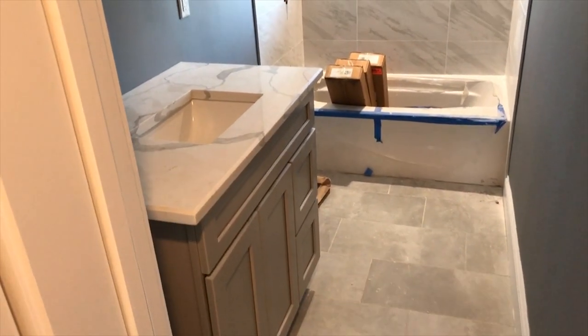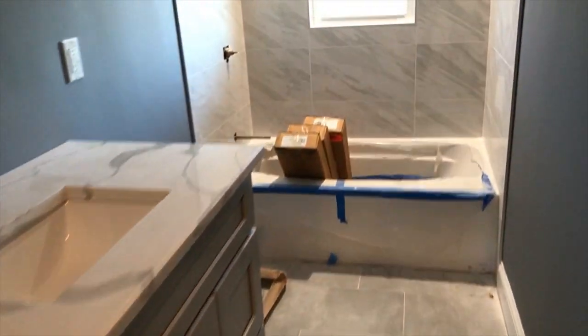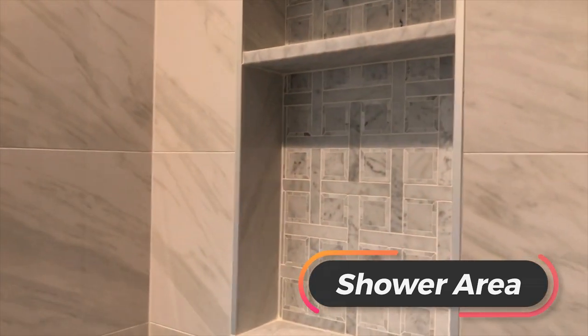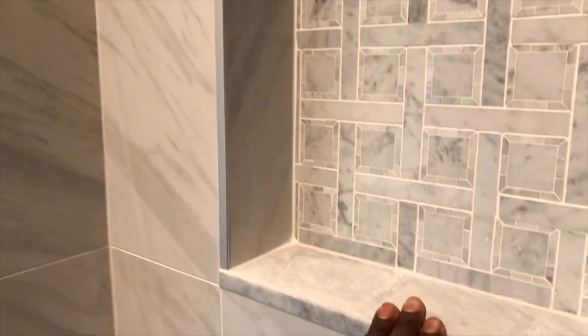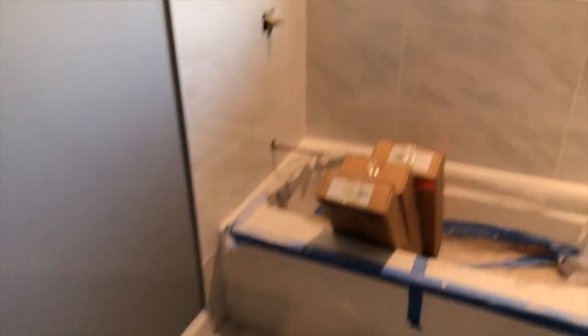The quartz has some nice veins and it looks great. In the shower area, we have a built-in tiled shelf — two shelves for your shampoo or whatever you need while in the shower. Don't forget the obscure glass — that's super important so folks can't see you in the buff. The toilet will go in the remaining space.